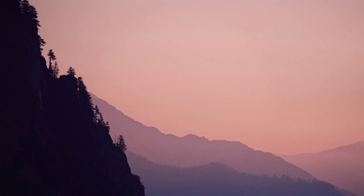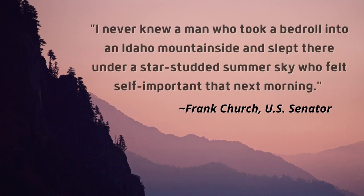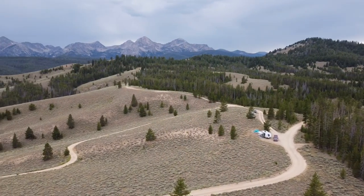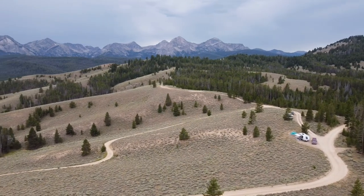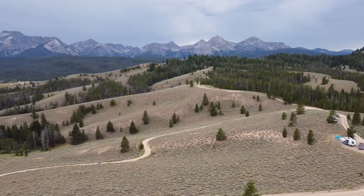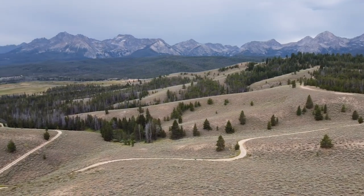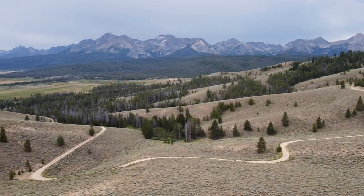The Sawtooths. That'll do it for another episode of Idaho Voyager. If you enjoy the content, make sure to subscribe and like, and hit the notification bell while you're at it. Thanks for watching, and we'll see you next time right here on Idaho Voyager.